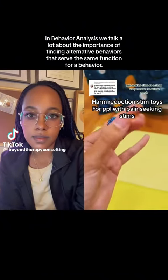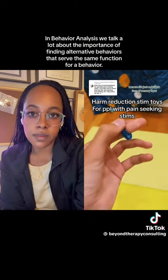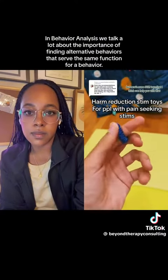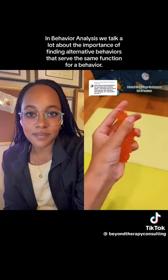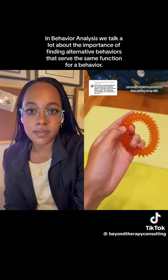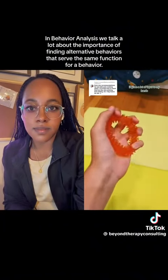Pain-seeking stims are actually really common for autistic people because it's just an intense form of sensory input, but here's some stim toys that I think can help you with that. I've found that things that have a lot of texture, especially a spiky texture like this, are really helpful to prevent me from picking at my skin. It gives a lot of input to my hands.